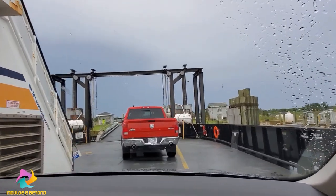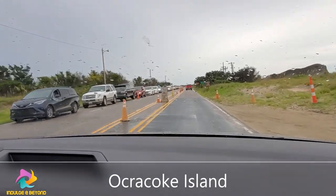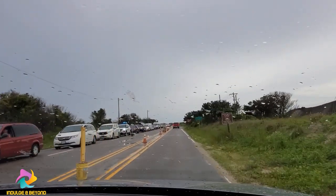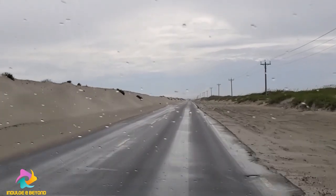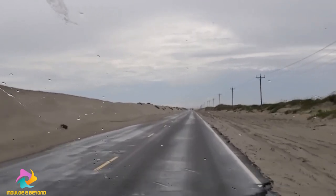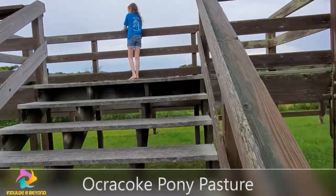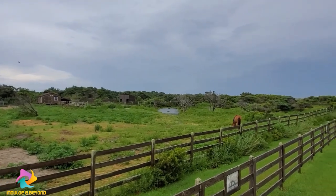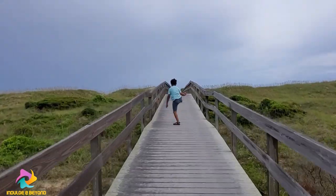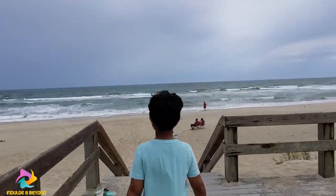Now we are getting off the ferry. On Ocracoke Island you'll find miles and miles of pristine, undeveloped, and best of all uncrowded beaches for you to enjoy. Experience a beach vacation that's different from anything on the mainland. You will find Ocracoke's pony pasture on Highway 12. Legend has it the ponies are descended from a wild herd.